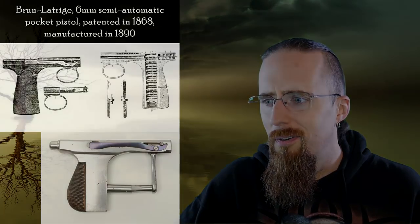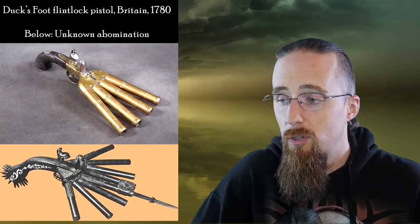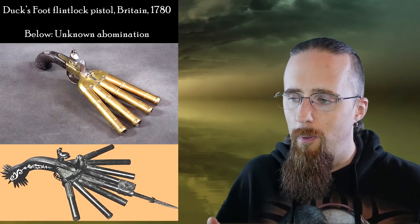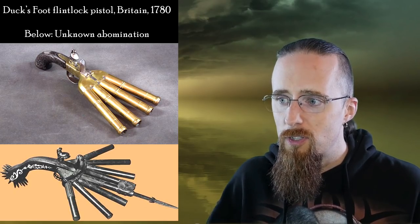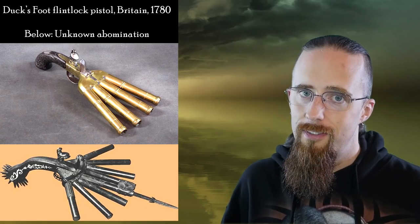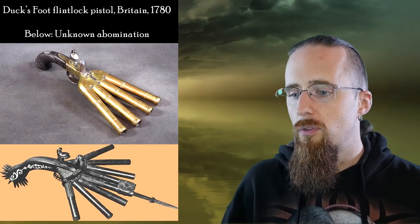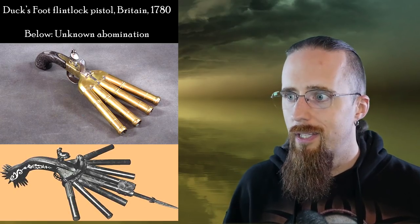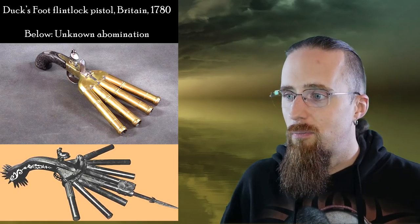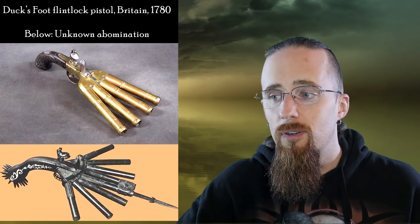Then we've got the duck's foot — it's a flintlock pistol. The top one is British from 1780. And the bottom one I couldn't find any information about, but I just had to include it because the duck's foot in and of itself is ugly enough with the multiple barrels sticking out at different angles. But then they had to make it worse by spreading them out even more and slapping spikes onto the grip. If you're wondering about the practicality, accuracy obviously is not a factor here. The idea was to clear out an enemy deck before boarding a ship, so you just point in the general direction and hit something in a crowd. Can you imagine the recoil with multiple barrels going off at the same time? These were all full charges in each barrel — that's a wrist breaker for sure.